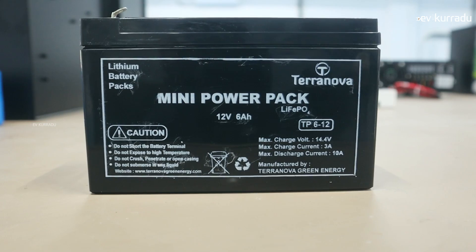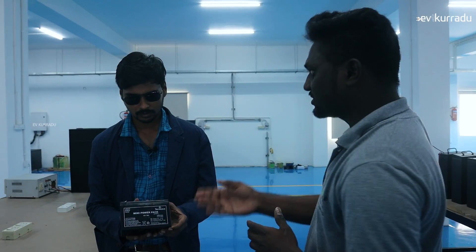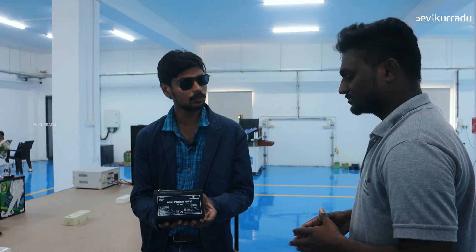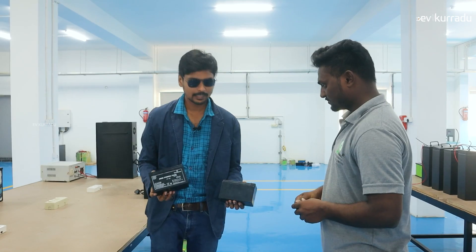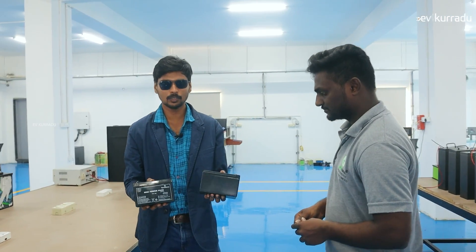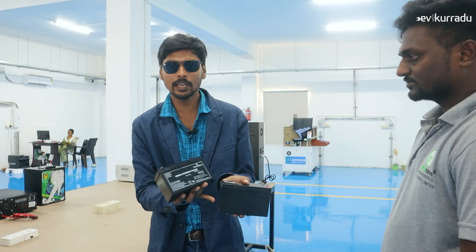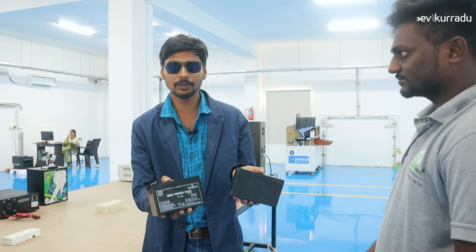So if we compare it, the Terranova battery gives 80 minutes of backup — more than 1 hour. With the lead acid battery, you get only 40 minutes. With the Terranova battery, you get 80 minutes. The size is also good and it is lighter in weight.